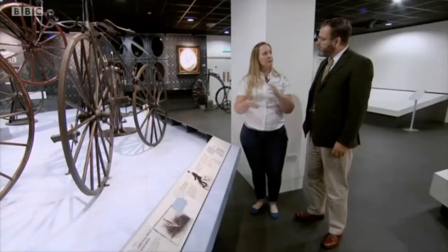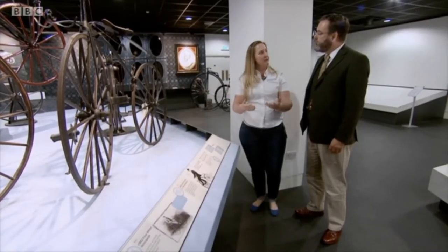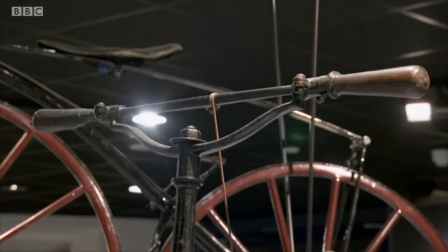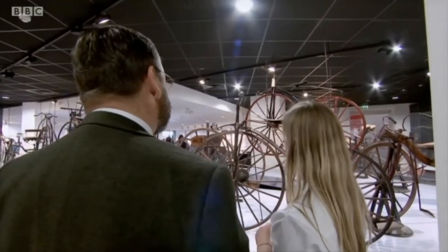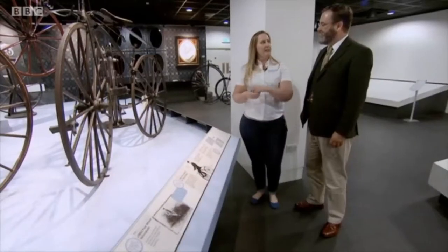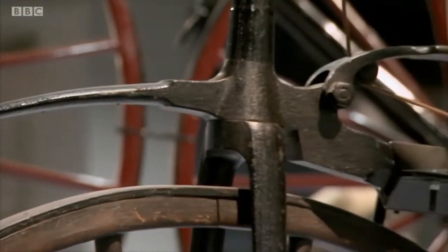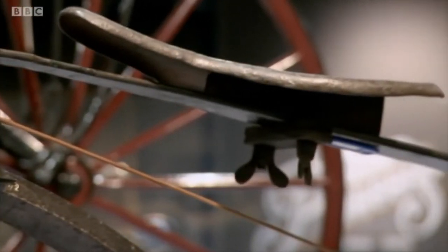Riley B. Turner was one of the cycle pioneers in Coventry. He was living and working in Paris, and he noticed the locals riding around on these machines called velocipedes, and he just thought, that's a great thing. So he brought one back from Paris to Coventry to his uncle's sewing machine factory. It was Riley B. Turner that persuaded his uncle and James Starley to start producing these velocipedes.